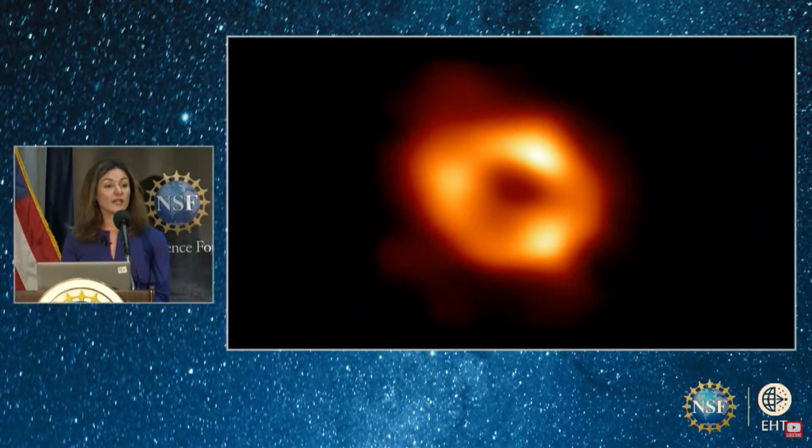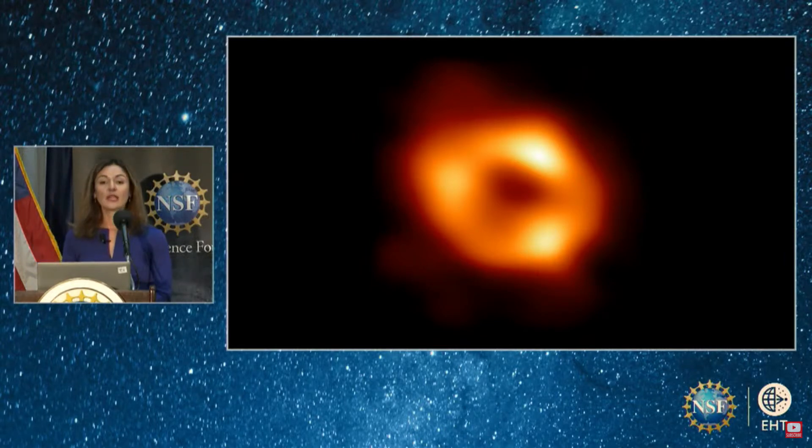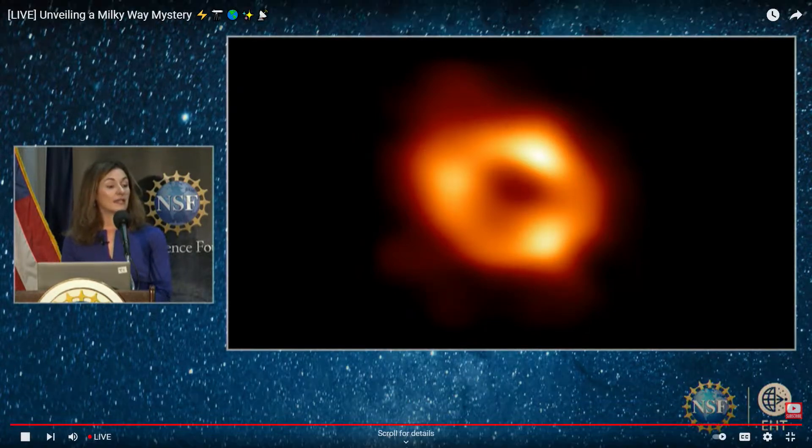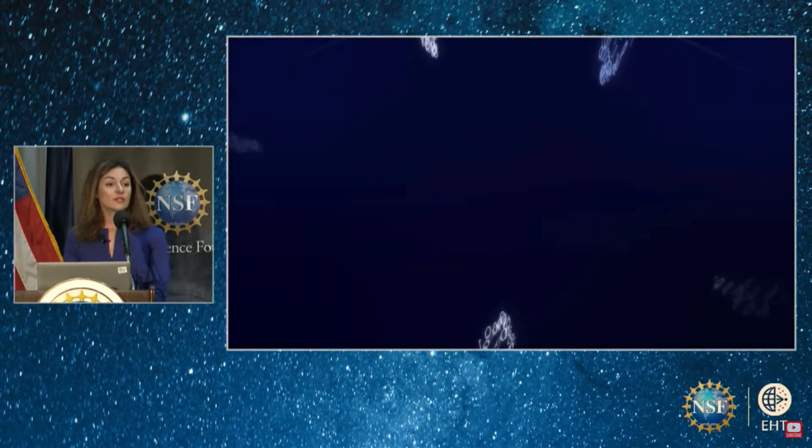This image shows a bright ring surrounding the darkness — the telltale sign of the shadow of the black hole. Light escaping from the hot gas swirling around the black hole appears to us as the bright ring. Light that is too close to the black hole, close enough to be swallowed by it, eventually crosses its horizon and leaves behind just the dark void in the center.